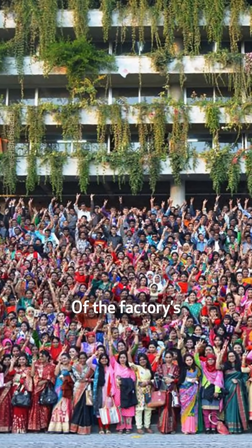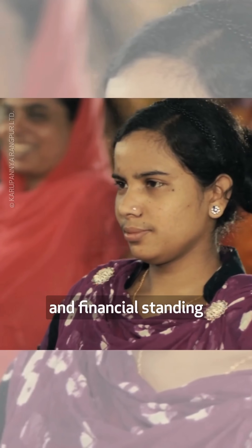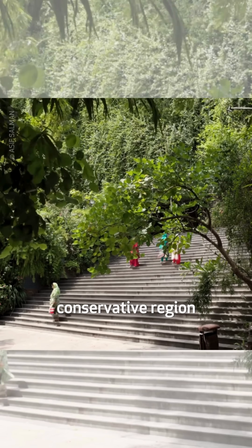Of the factory's 5,000 employees, 80% are women, chiefly from nearby communities. The work has improved their social and financial standing in a relatively conservative region.